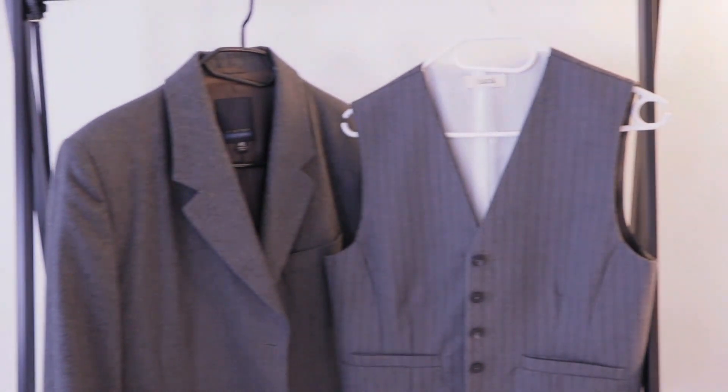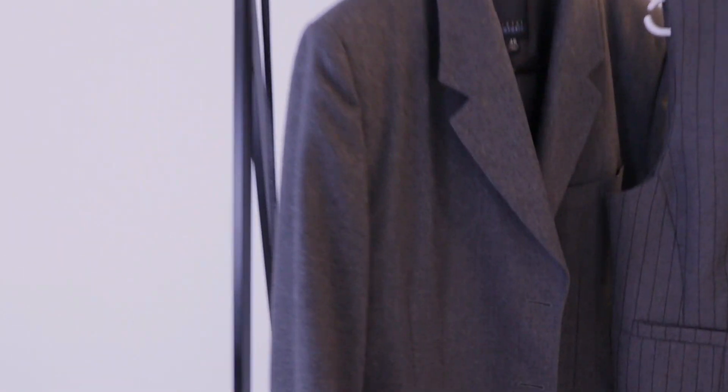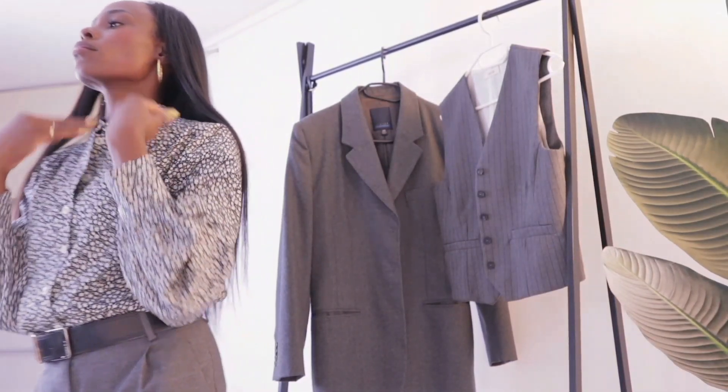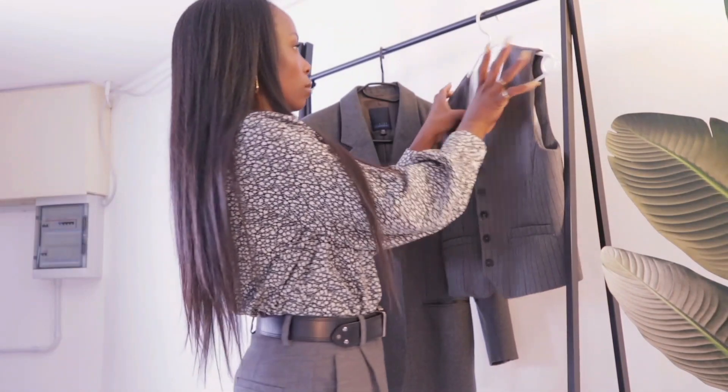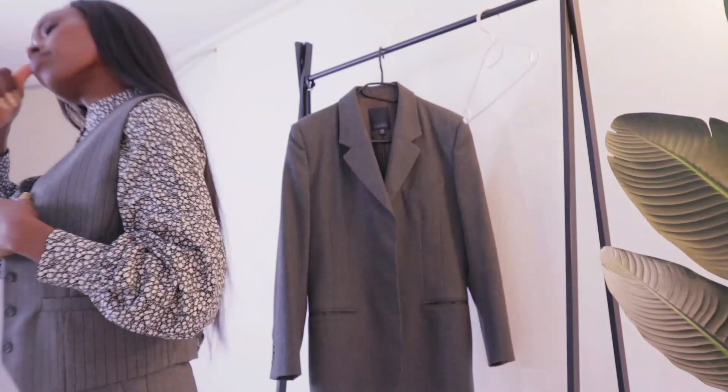So the next outfit I'll put together — still with the same pants. This time I'm going to be using a blazer and a waistcoat, giving a three-piece feel, but they are different textures, slightly different from each other. Playing with two grays in this outfit really makes it look elevated, fun, and chic. It's all about being comfortable and stylish in your own way, and feeling your best.